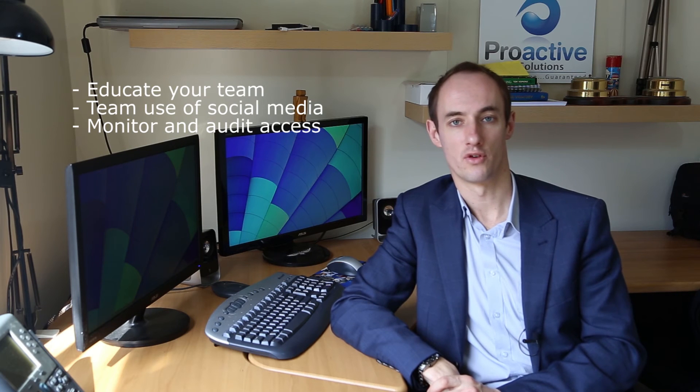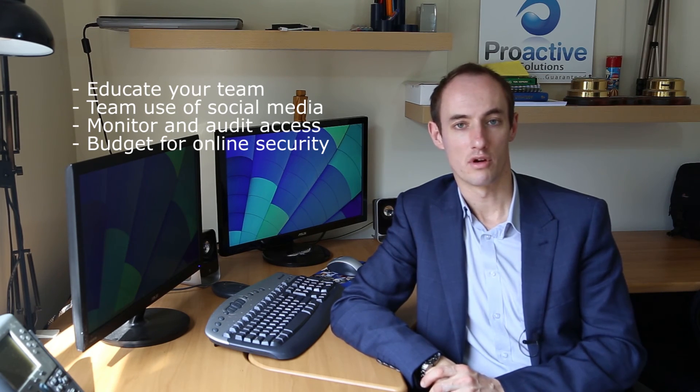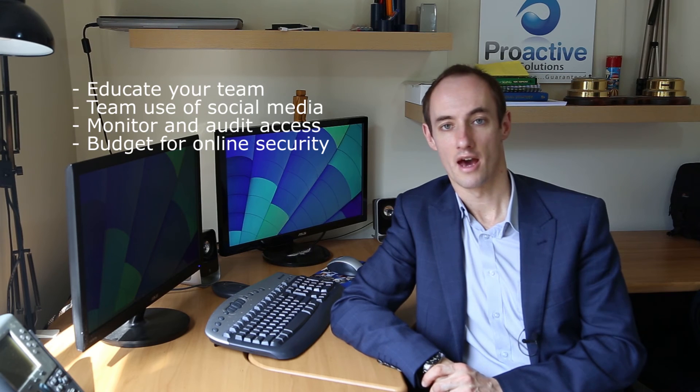Number three: monitor and audit access to social media sites so you have an idea of what's going on and you have some control over what's happening. And number four: put a budget in place for online security. We're all online now with our businesses, so it's inevitable that we have to make sure we're protecting our business and our assets from cyber criminals.